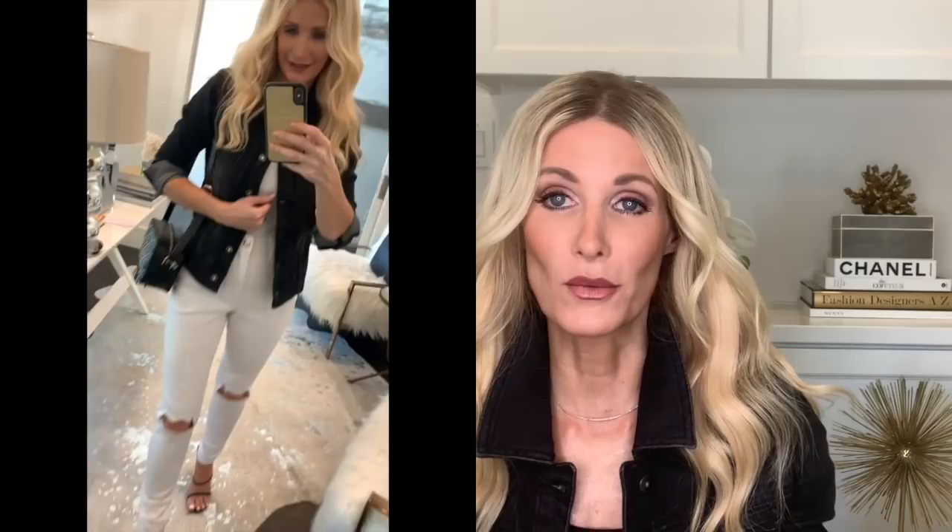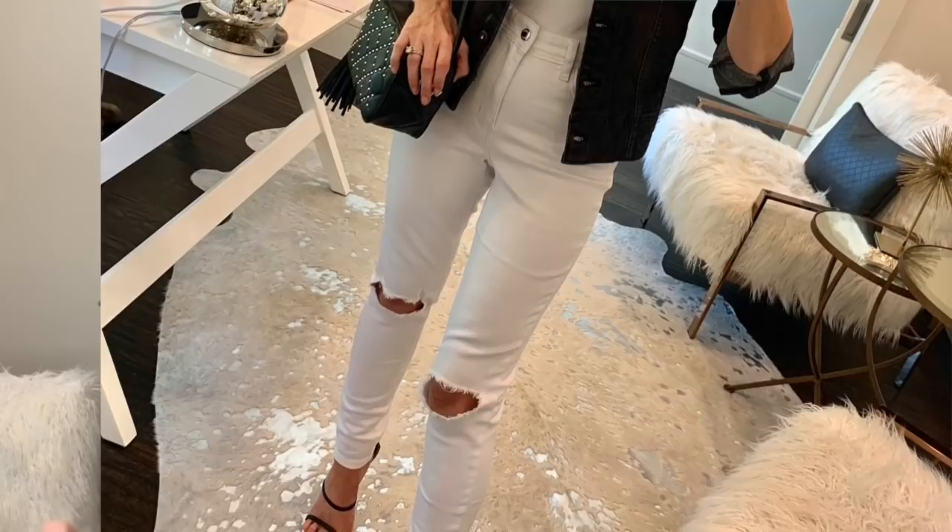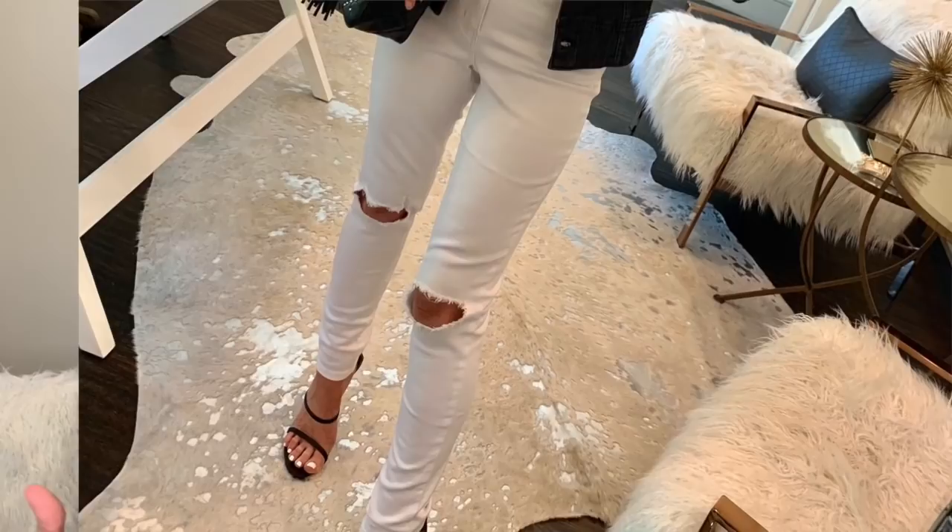Look number two features these amazing white jeans. Nothing screams spring and summer like a good pair of white denim. These are fantastic — they're high-waisted, which I'm a huge fan of. High-waisted denim hits above your belly button, which is typically the thinnest part of our waist, and it elongates our legs and our entire frame, making us look taller and slimmer. I love the minimal distressing — it makes these jeans a bit edgy — and they're very comfortable with enough stretch to work from home in with sneakers or dress up with heels.